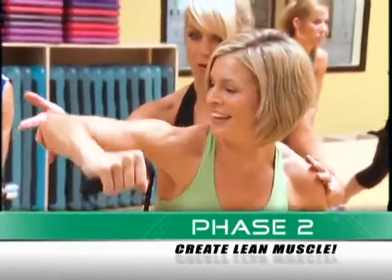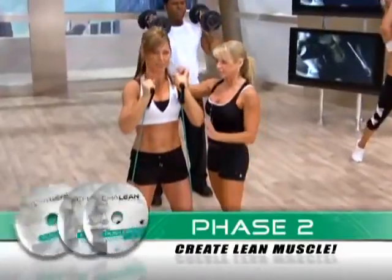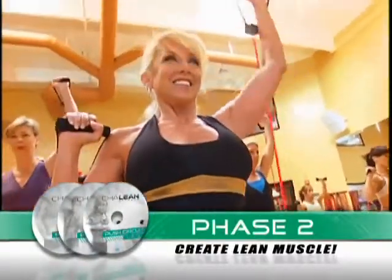In your next 30 days, Shaleen switches gears and pushes you into fat-burning mode with three new resistance routines with fewer reps and a little more weight to create the lean muscle you need to burn the fat.